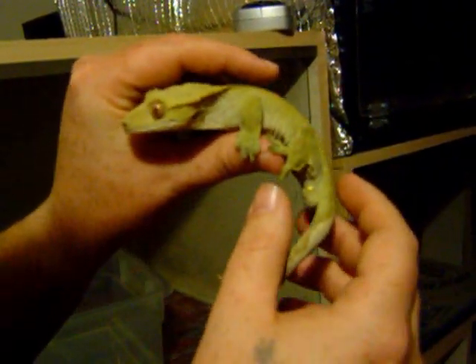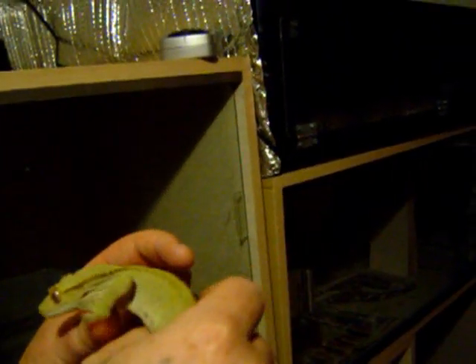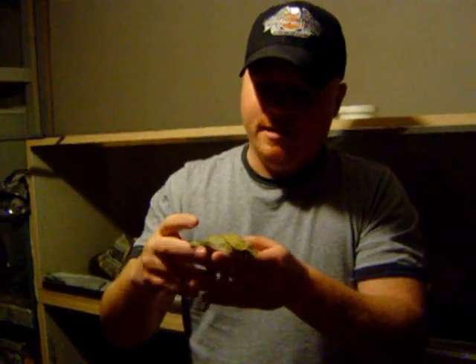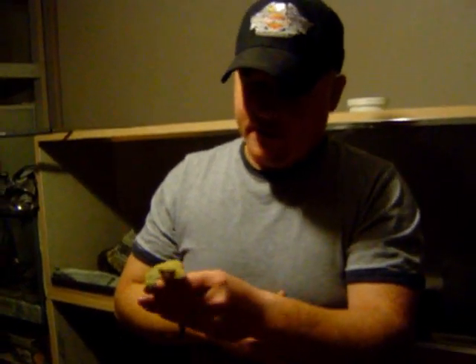They have these suction cup feet that just allow them to crawl on anything, even glass, right up the side of the aquarium. Very easy to care for reptiles. I couldn't believe the requirements when I was talking to them — no UV, room temperature. You don't have to feed them crickets every day. You can feed them crested gecko diet, which is a powder you mix up as a paste. That's all they eat, and that's how simple they are.